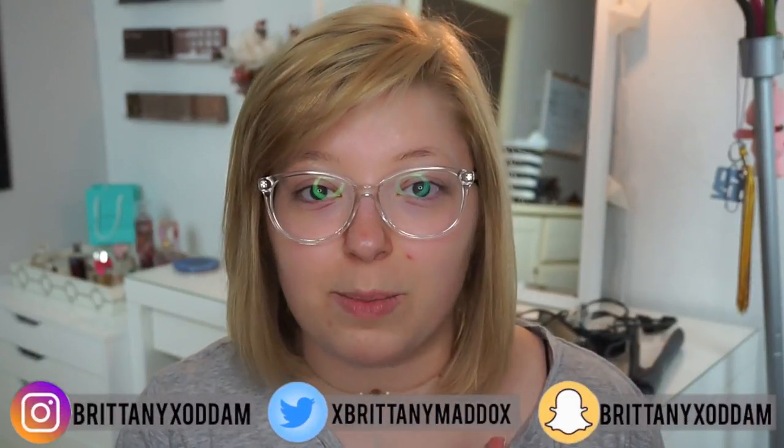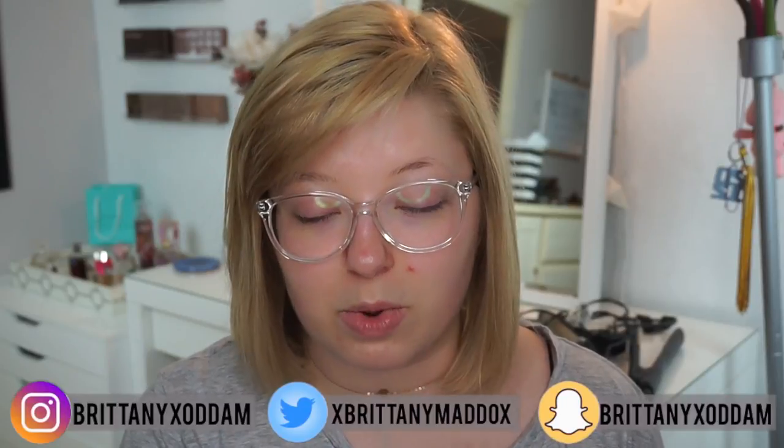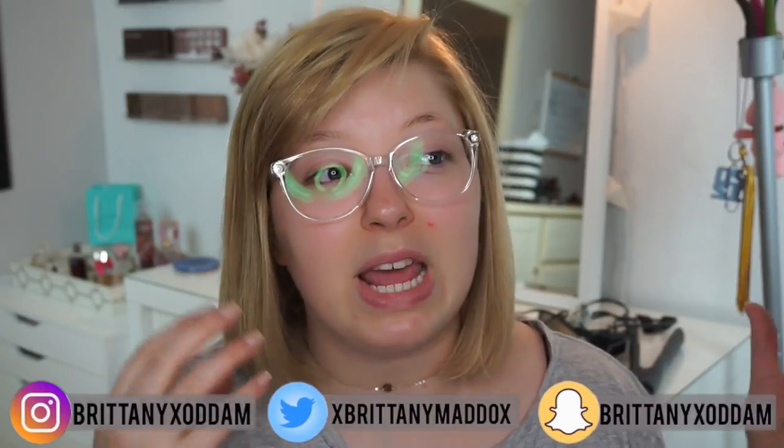Hey guys, it's me again. Today I wanted to do a favorites video because I've been gone for a while and I really wanted to talk about some things I have been absolutely obsessed with. Instead of just talking about them one product at a time, I figured I would do my recent makeup routine essentially, so you guys can see how the products go on, why I love them so much — I just feel like it's a little more fun that way.